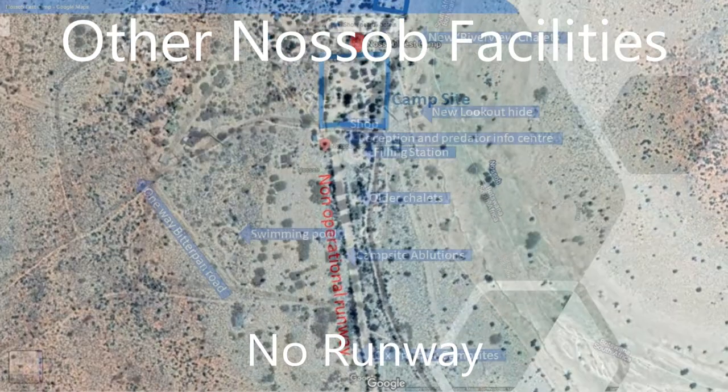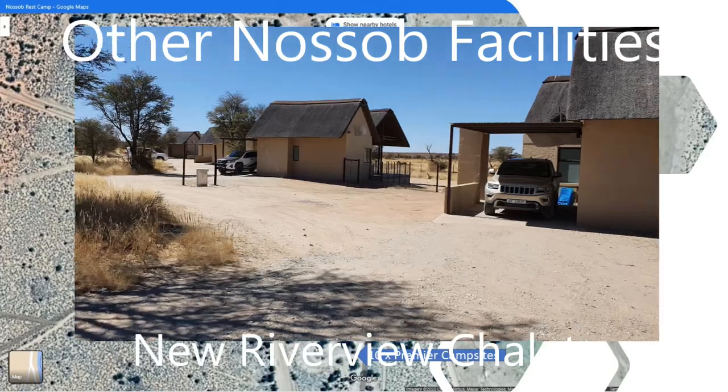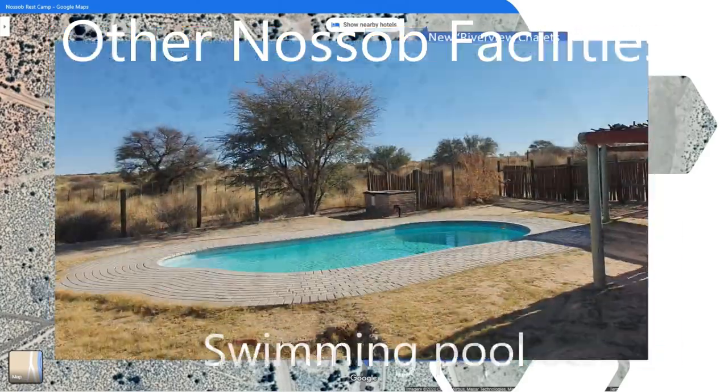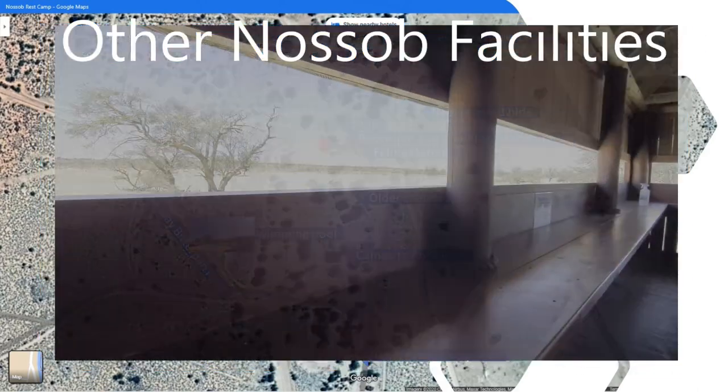The runway at Nossob is not operational anymore, but from discussions with one of the rangers, a new runway has been constructed. They are still battling to get the surface hardened for game management operations. Confirmation on the usage of this runway was only obtained at the end of our trip.